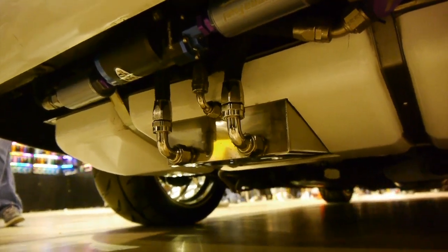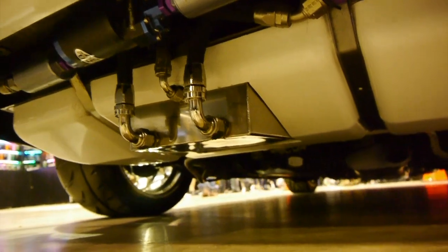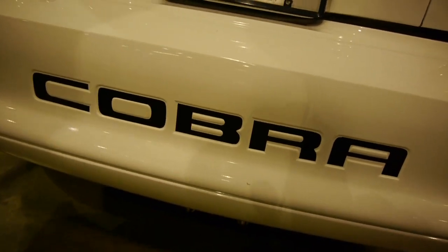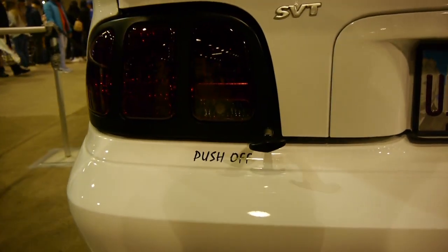I don't like the tire cars. I do. I love those tires, man. I think it was neat. I don't like the tire cars.